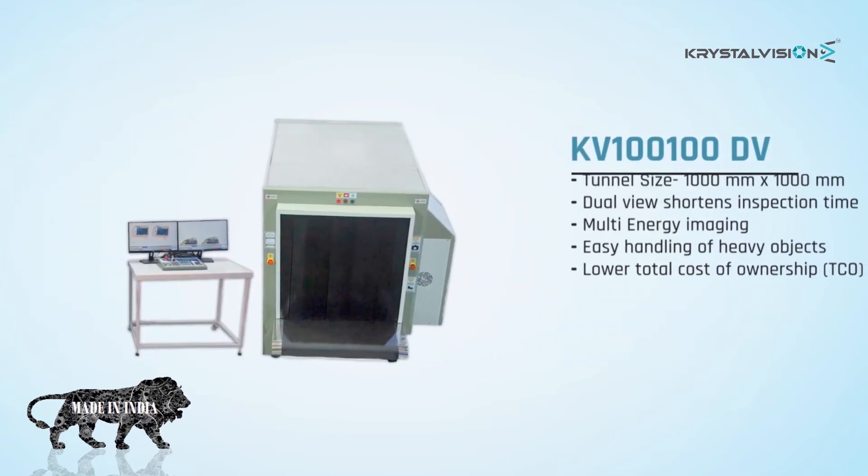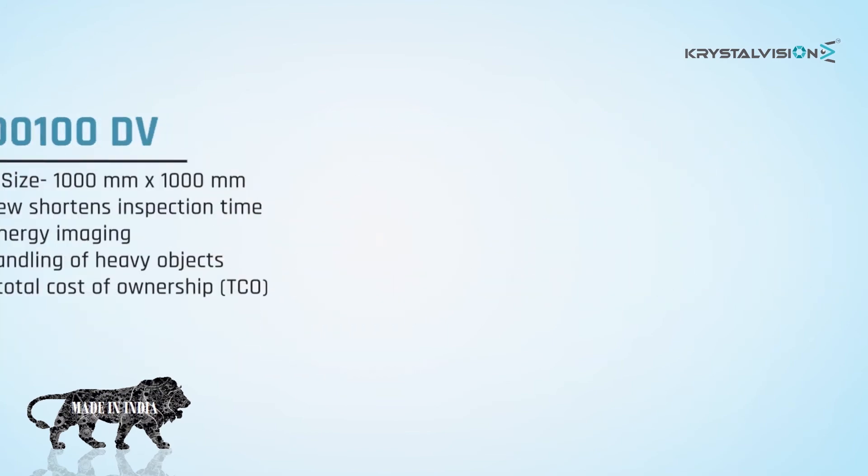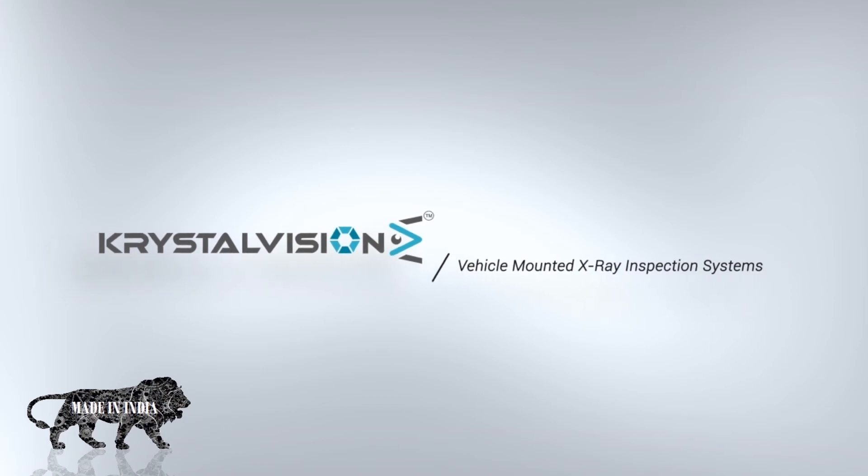KV100100 DV features tunnel size 1000 by 1000 millimeters, dual view that shortens inspection time, multi-energy imaging, easy handling of heavy objects, and lower total cost of ownership. Vehicle mounted X-ray inspection systems feature all tunnel sizes available.